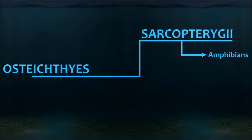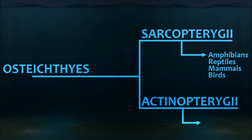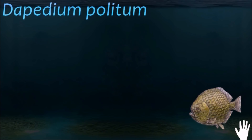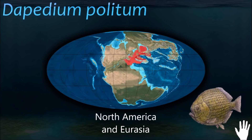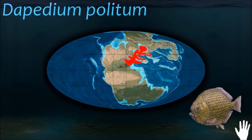The ray-finned fishes are so-called because their fins are webs of skin supported by bony spines, as opposed to the fleshy, lobed fins that characterize the class Sarcopterygii. Dapedium is a primitive form of ray-finned fish. Its strong and pointed dentition suggests that it was durophagous, feeding on hard-shelled animals.